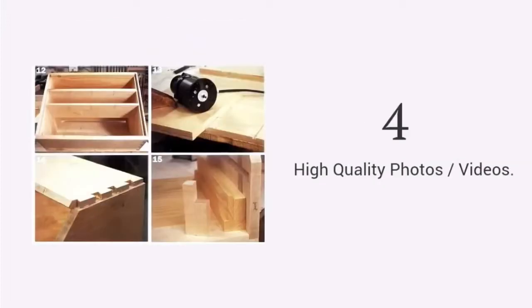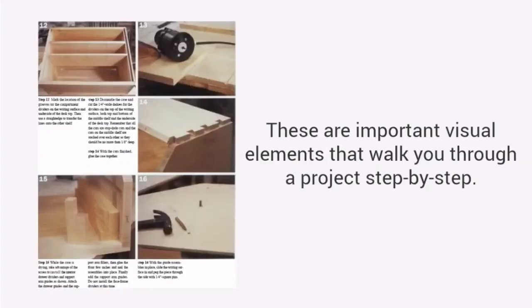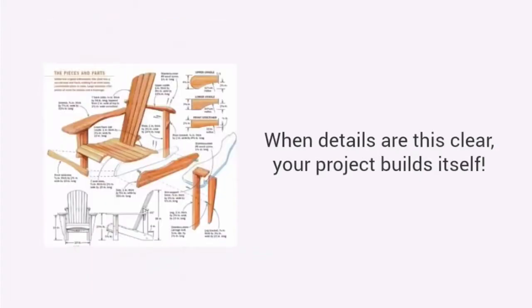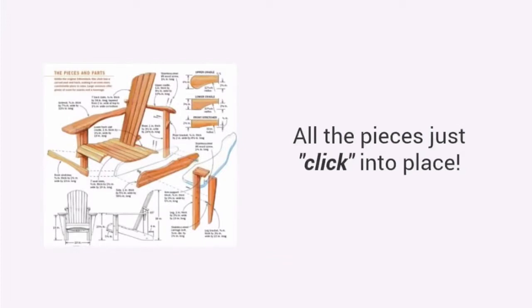High-quality photos or videos. These are important visual elements that walk you through a project step by step. See details of every angle, every corner and every joint. When details are this clear, your project builds itself. All the pieces just click into place.